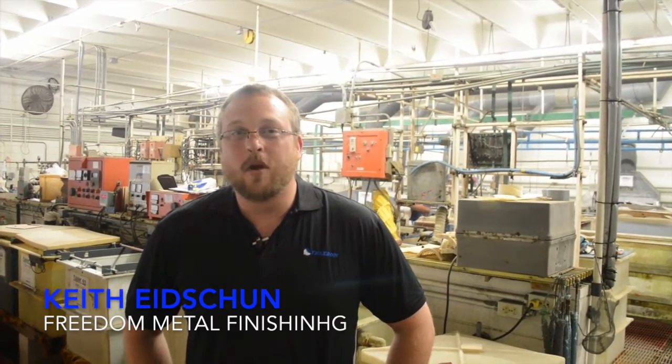Hi, my name is Keith Dijin with Freedom Metal Finishing. We're in Clearwater, Florida. We're a NADCAP facility. We do a lot of work for the aerospace industries and the medical industry.